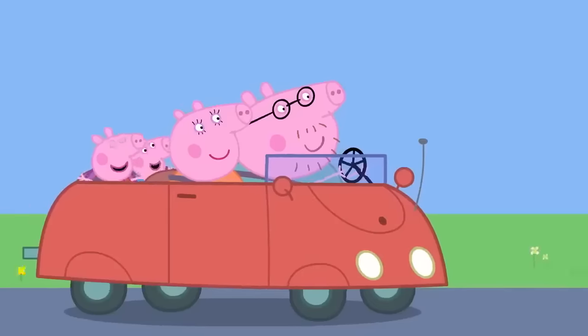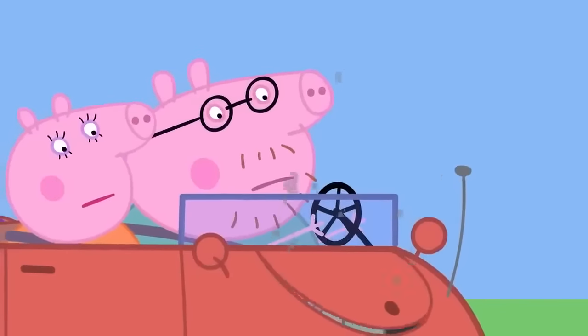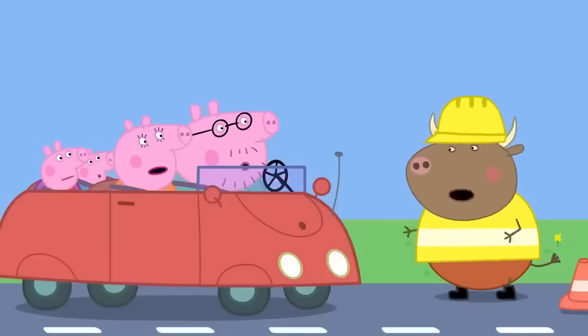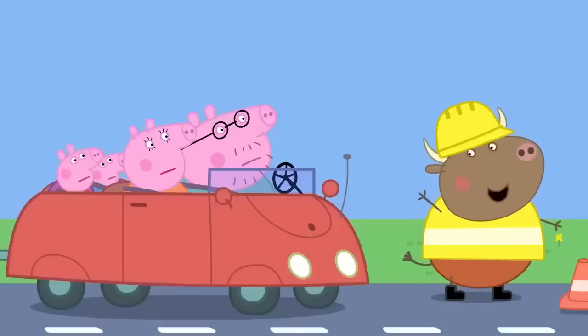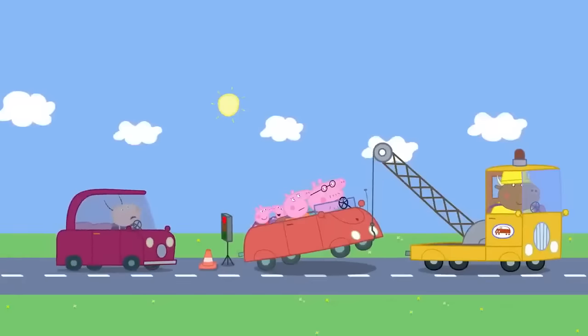Peppa and her family are out in the car, but they're having a bit of trouble! Oh dear — the car won't start! You've broken down! Don't worry — I'll take you to the garage! I'll be back in a jiffy! Mr Bull is towing the car away to be fixed!